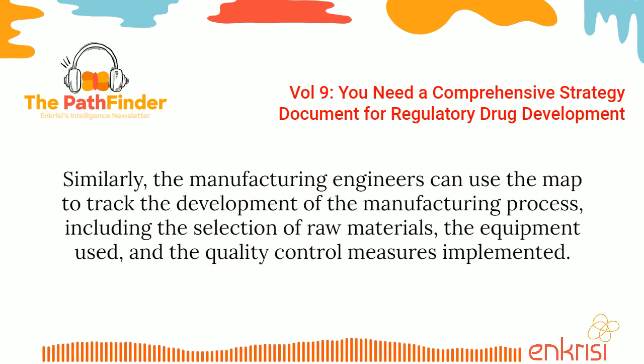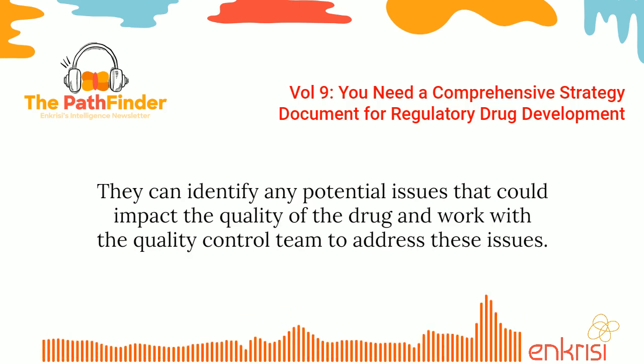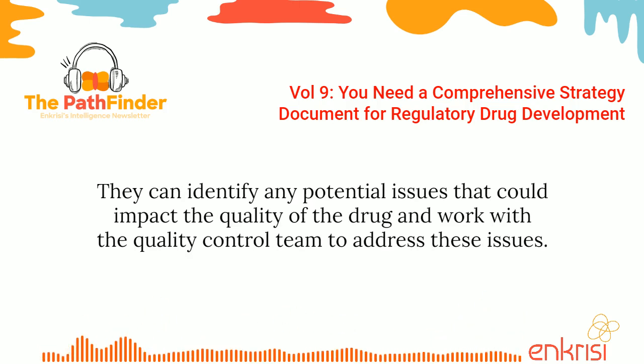Similarly, the manufacturing engineers can use the map to track the development of the manufacturing process, including the selection of raw materials, the equipment used, and the quality control measures implemented. They can identify any potential issues that could impact the quality of the drug and work with the quality control team to address these issues.